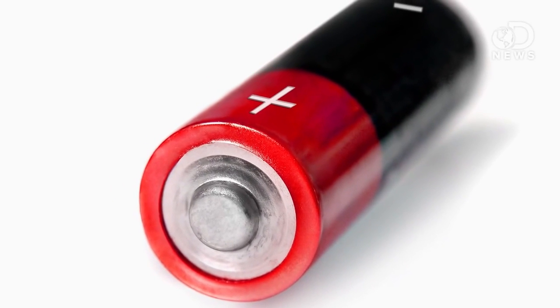So why do batteries die? The electrochemical process within a battery actually changes the anode and cathode to the point where they stop supplying electrons. When there are no more electrons, there's no more power in the battery.